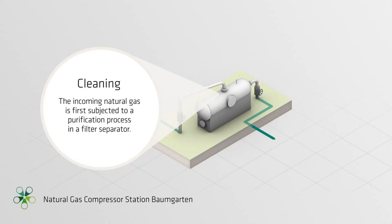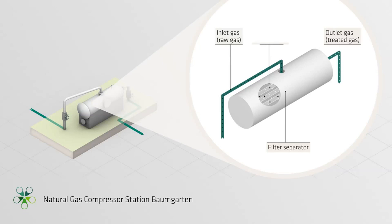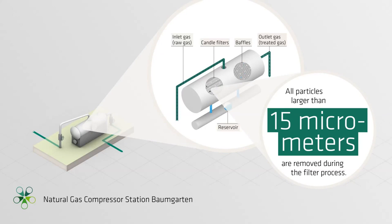Cleaning. The incoming natural gas is first subjected to a purification process in a filter separator, where the gas is freed from any solid and fluid impurities. As the natural gas is directed through candle filters, particles remain behind on the cellulose coating of the cartridges. The natural gas is then routed over baffle plates. Any particles of fluid bounce off the baffle plates and then collect below in reservoirs, where they are automatically drained off. All particles larger than 15 µm are removed during the filter process.